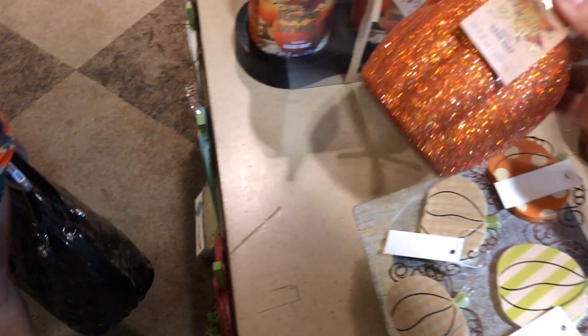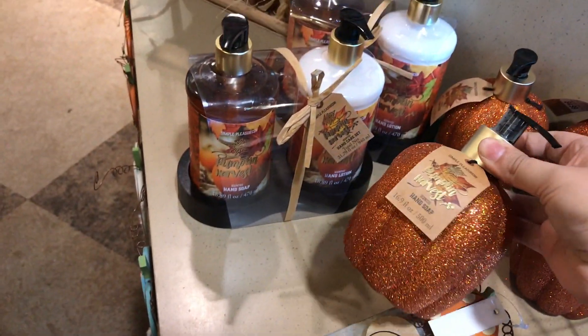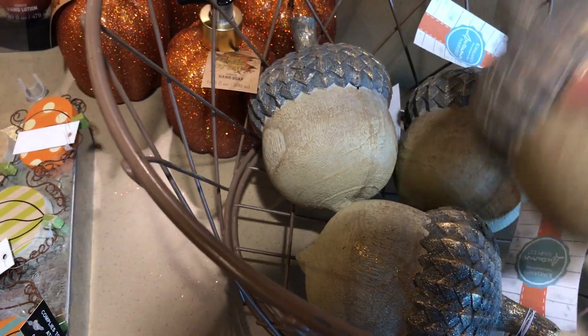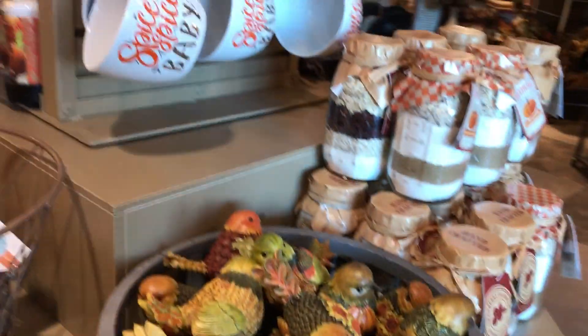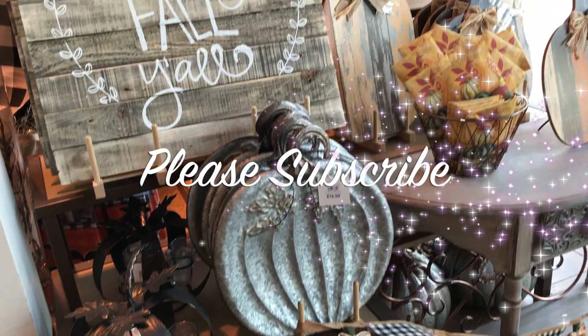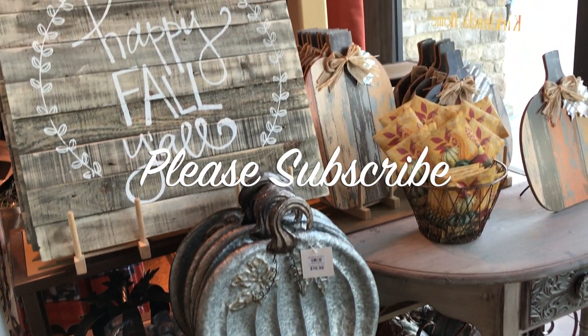Like I said, they had a lot of rustic stuff and it was a really good experience. I would go again for Christmas — I'd definitely like to see how they decorate for Christmas. I'm a Christmas person. Anywho, if you guys want to see more videos like this, please let me know. Don't forget to Snapchat and Instagram me — all the links will be down below. Please subscribe. Deuces.